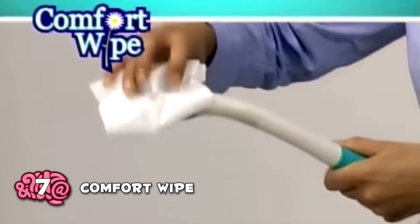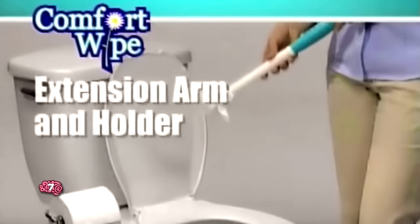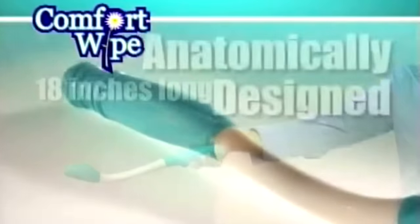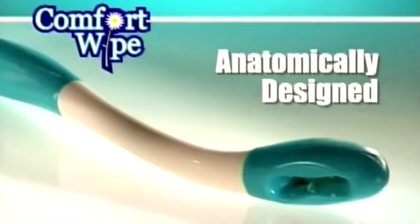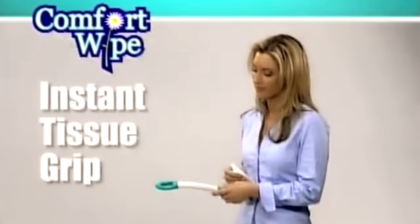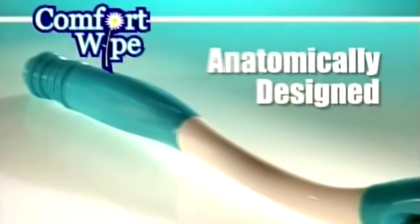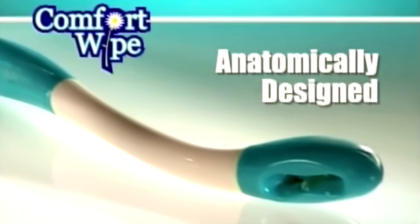Comfort Wipe — you might be thinking to yourself, is this a stick that you put toilet paper onto the end and wipe your butt with? Yeah, it is. The product looks like a toilet brush with a small amount of toilet paper on the end. According to the announcer, it's meant to be more sanitary when wiping your butt. The voiceover seems to actually believe what they're saying, which is impressive given the absurdity of the idea.